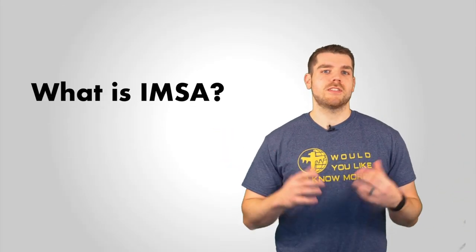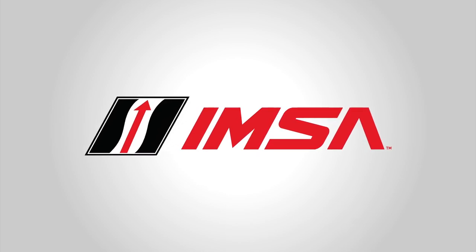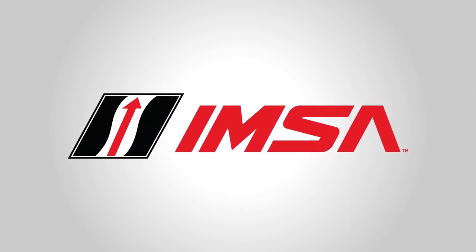So what is IMSA? Well, IMSA stands for the International Motorsports Association and it's a North American road racing series owned by the same people that own NASCAR.